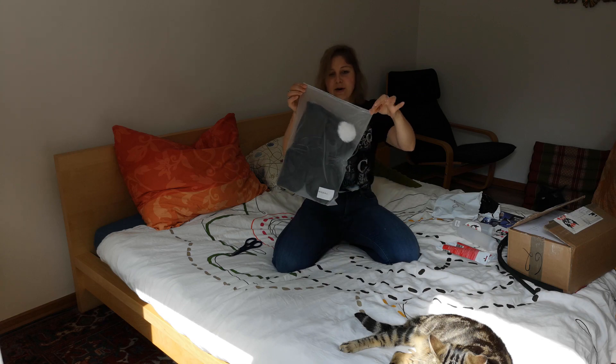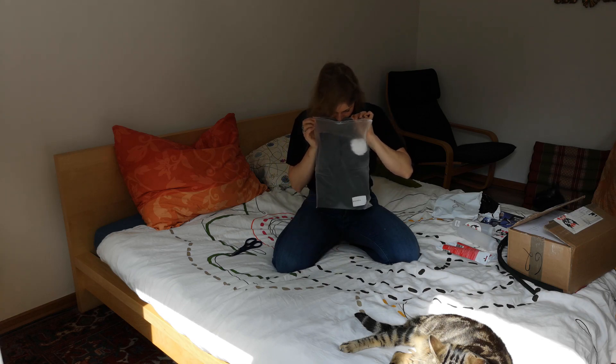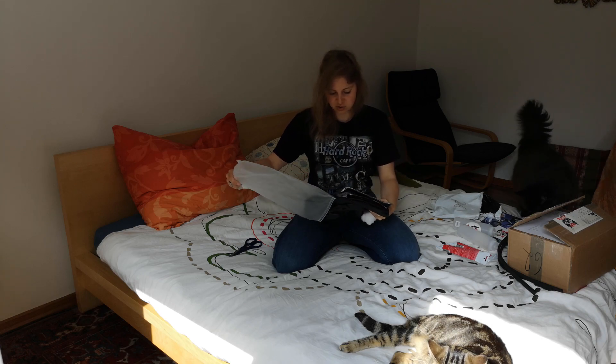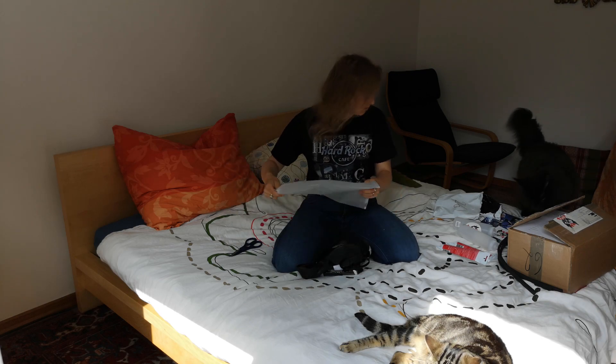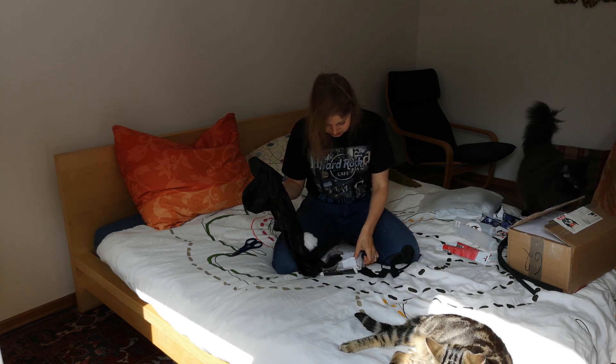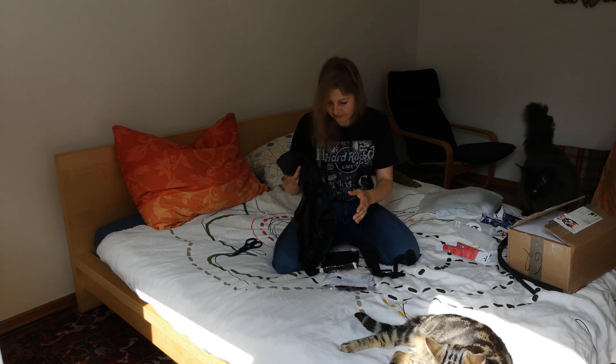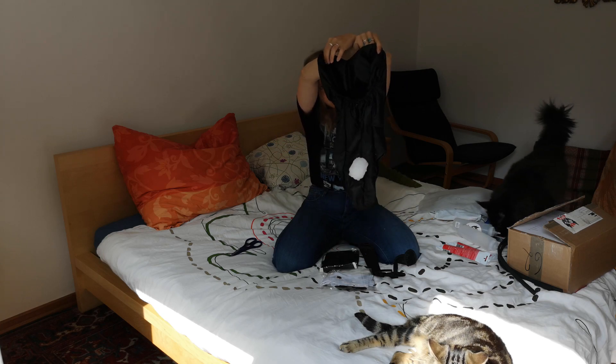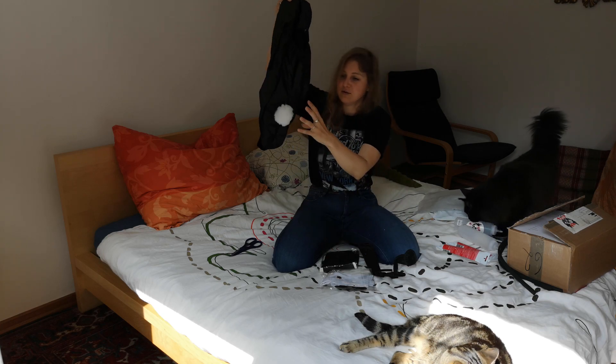Oh, it comes in a zip bag. That's really nice. It does not smell like plastic — it smells normal. So we have the bunny suit here, with a little bunny.